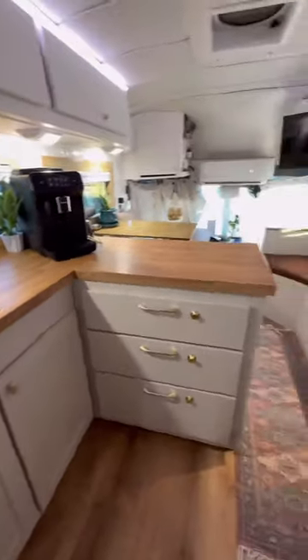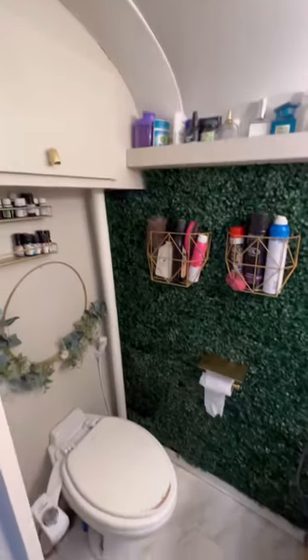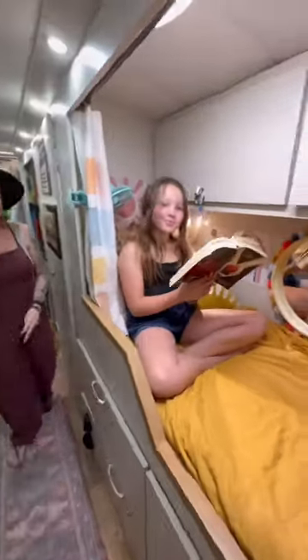We recently remodeled her for the fifth and final time. We needed to accommodate our kids' growing needs, so we did a lot of upgrades for them. We upgraded all of their bunks, and they each have their own space with tons of storage now.